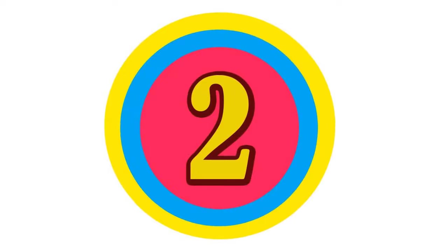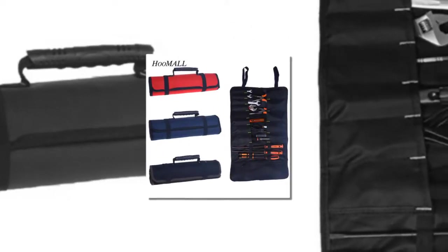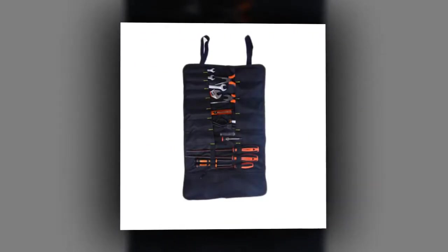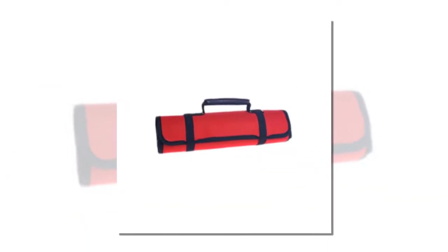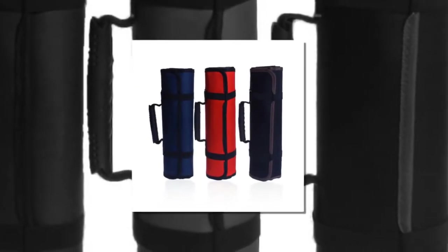Here is product number 2: Canvas Chisel Roll Bags. 100% brand new and high quality. Made of high quality Oxford cloth — practical and durable, easy to clean, large capacity. Enough room for all your things. Material: Oxford cloth. Colors: Blue, Red, Black.